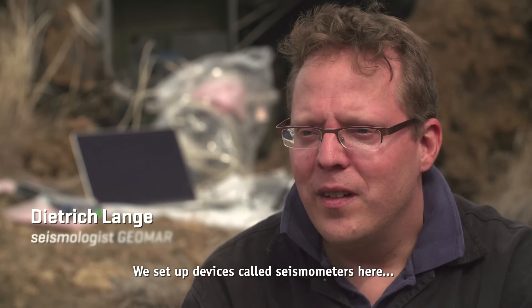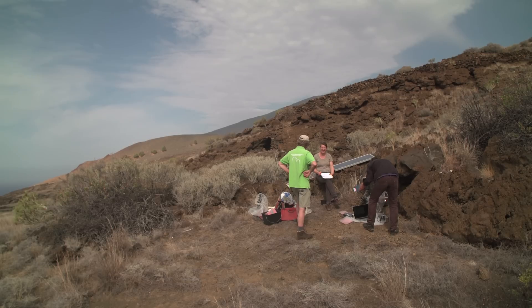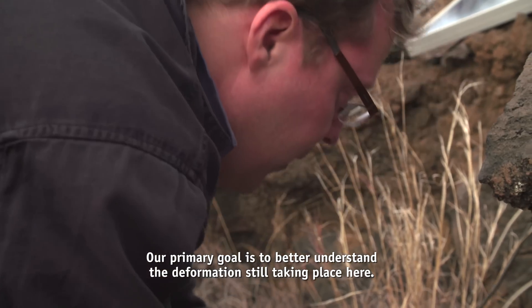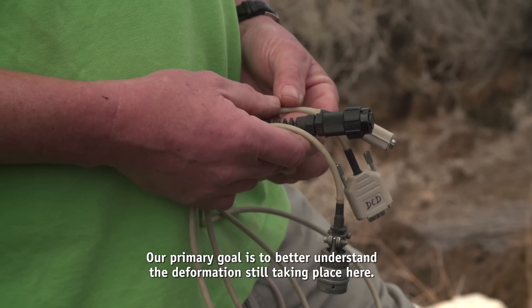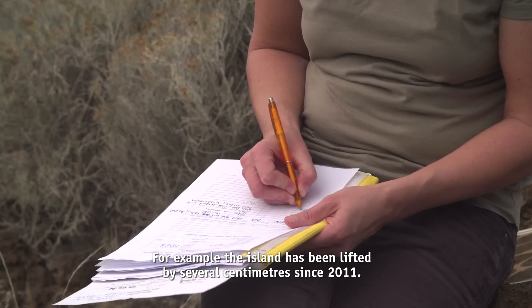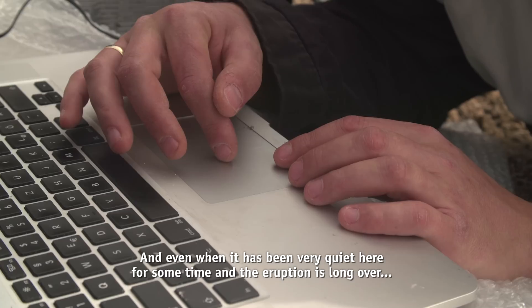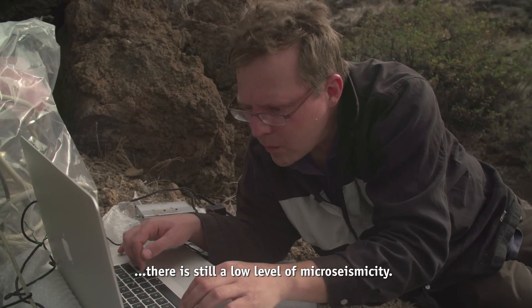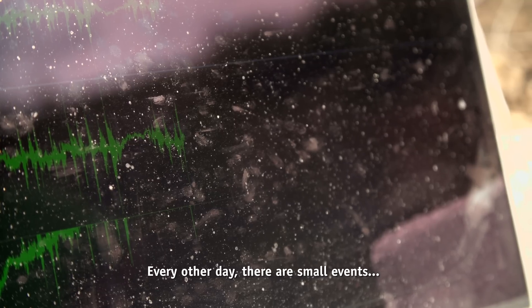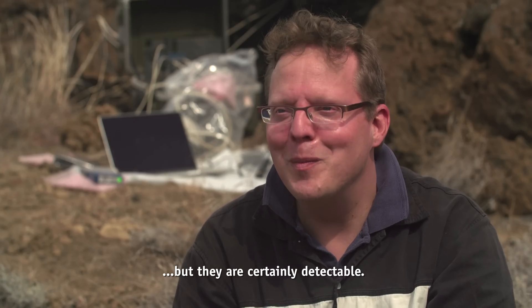We are setting up devices here — these are seismometers, passive devices that continuously record ground unrest at various locations on the island. The first goal is to better understand the deformation that is currently still taking place here. For example, there has been an overall uplift of the island in the centimeter range since 2011. And even though it is very, very quiet now and the eruption has long since passed, there is still microseismicity at a very low level — smaller events every few days. The strongest of these are magnitude 2–3, but still clearly measurable.